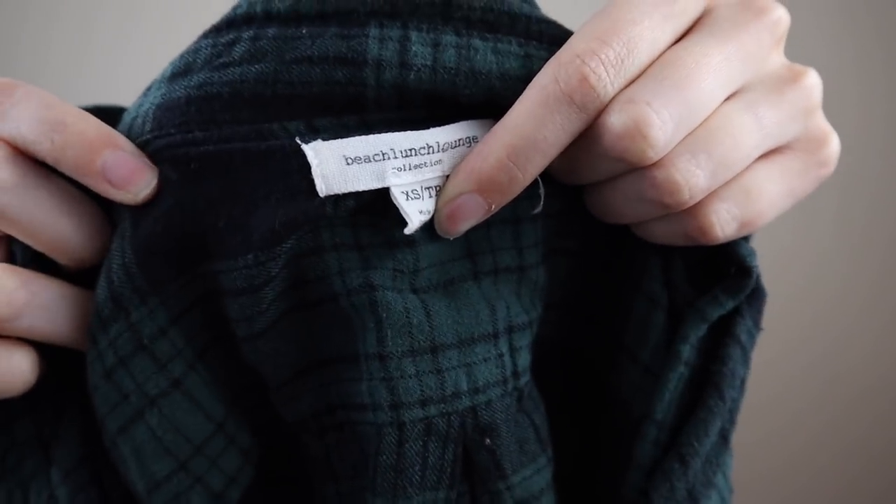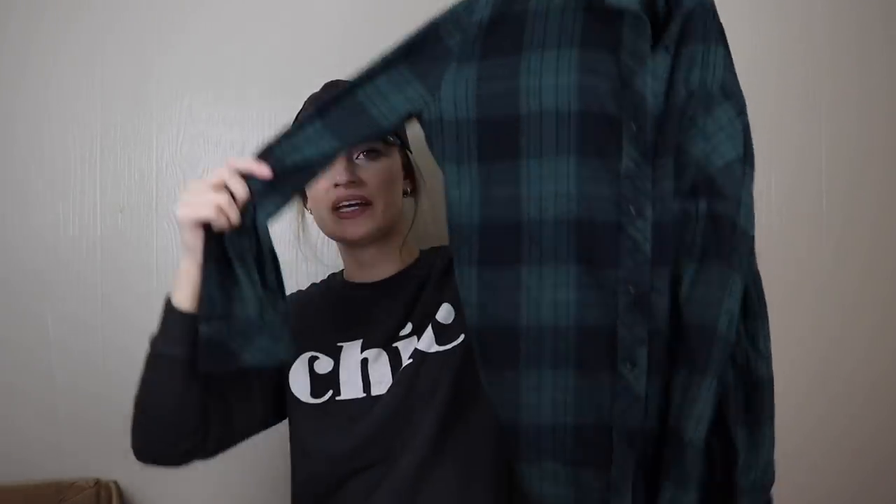Beach Lunch Lounge, size extra small — I do pick up this brand occasionally on a slow day at the bins. This looks like a tunic — it's a green flannel, but unfortunately it just has too much wash wear for me to list. I like to keep a certain level of quality and condition in my closet.